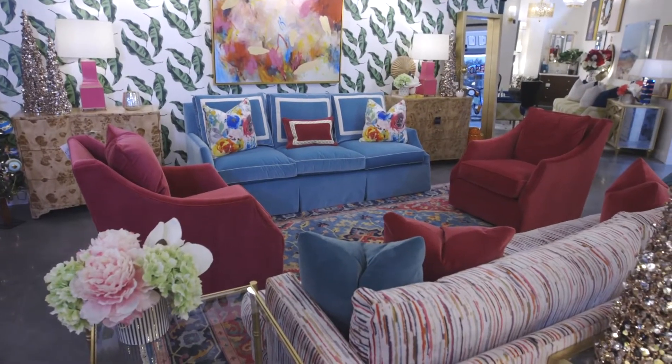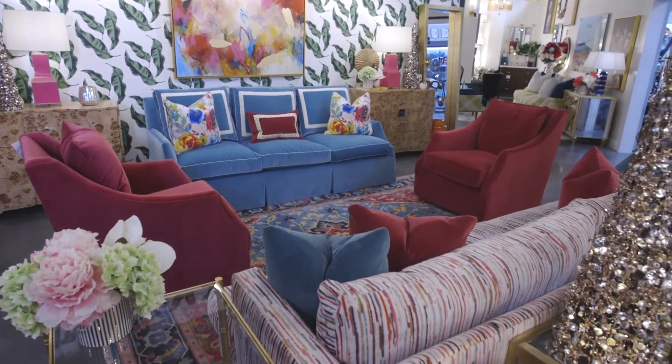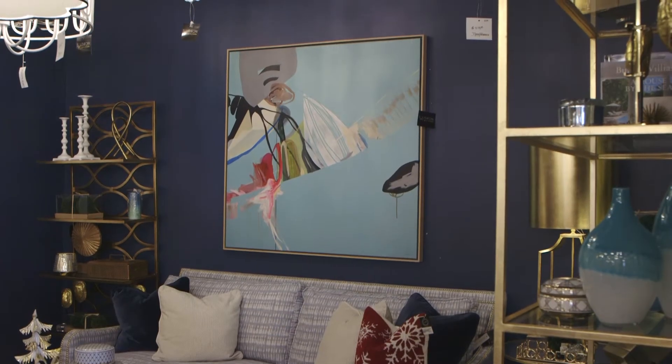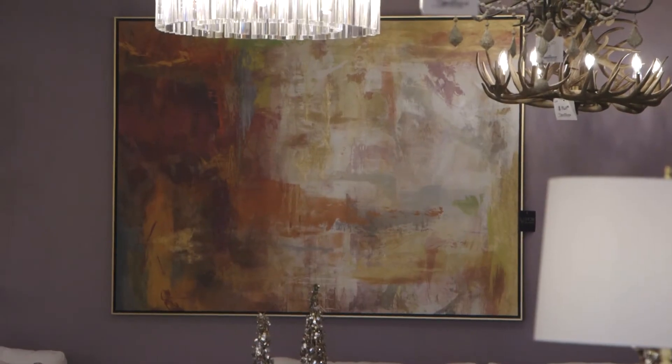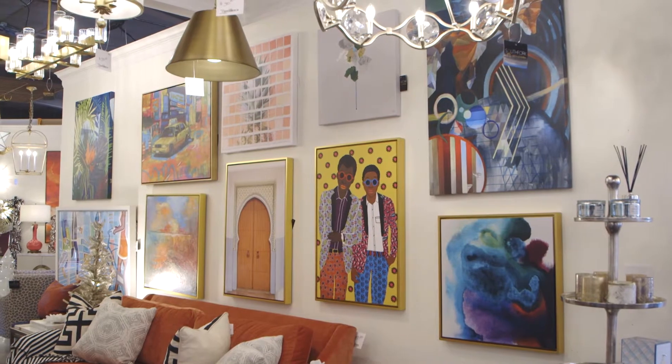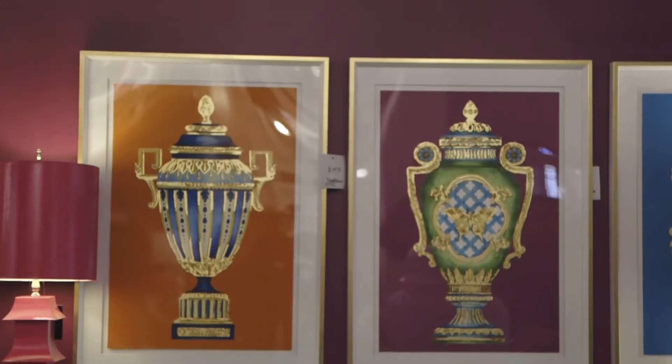In addition to all of our sectionals, sofas, dining chairs, beds, and upholstered items, we have beautiful artwork that's also made in America. We can change the size and change the frame — if you want to do a small floater frame or a chunkier gold frame, we have all those options to help bring the design together.